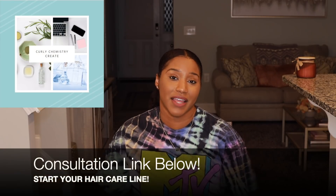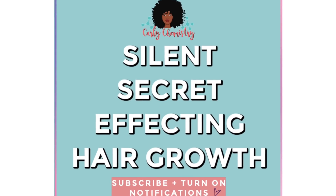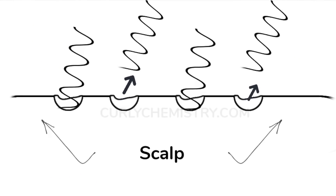I also help you guys start hair care lines as well. In this video, I'm sharing the silent secret that could be affecting your hair growth. A lot of times we think it's the product or what we're doing — or not doing — that's making us have slower hair growth or excessive shedding. But what if it's this one thing that is the culprit? The silent secret is stress.